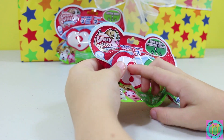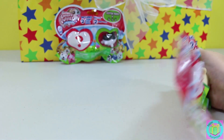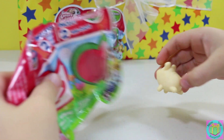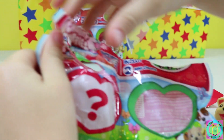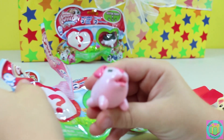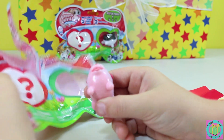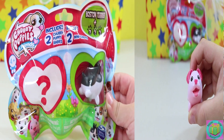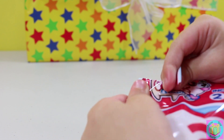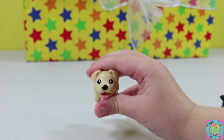Look, it's Goldie, but there's a mystery. It's so cute. Look, there's a hood on his nose. What is my mystery? My mystery is Goldie!